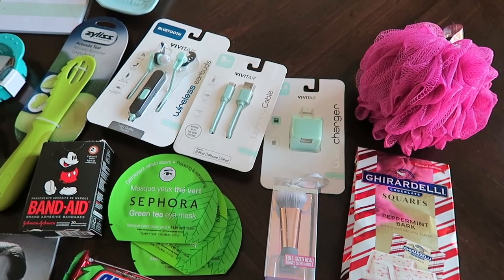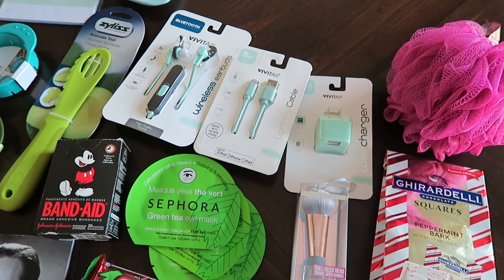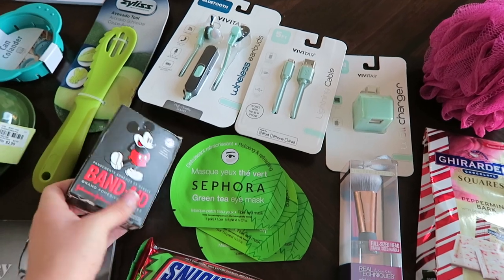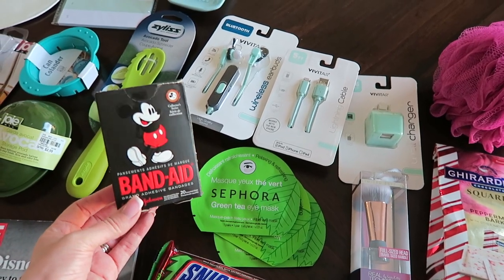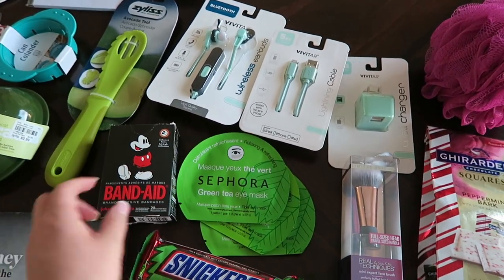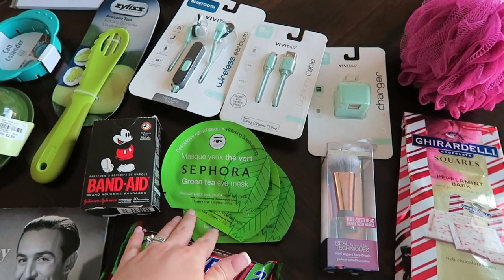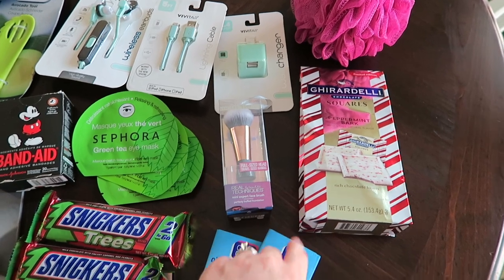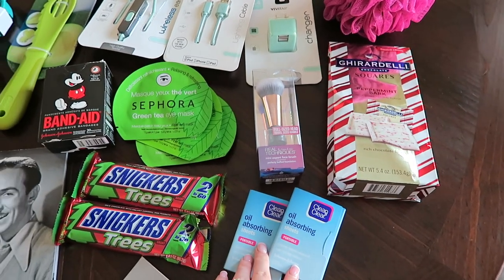From my husband I received a hot pink loofah, some iPhone accessories — so I have a wall charger, lightning cable, and wireless earbuds, all in my favorite color. This adorable pack of Mickey Mouse Band-Aids which will come in handy on our Disney trips, three Sephora green tea eye masks, a travel size Real Techniques foundation brush, a bag of Ghirardelli Peppermint Bark squares, and two things of Clean & Clear oil absorbing sheets.